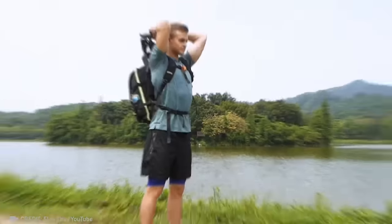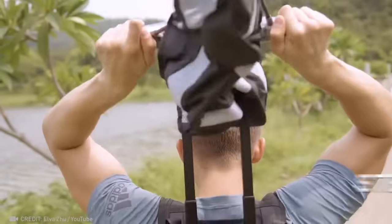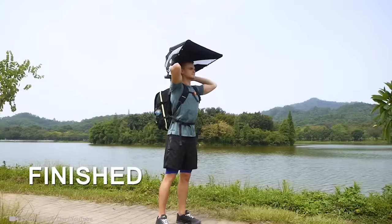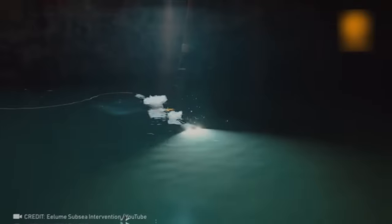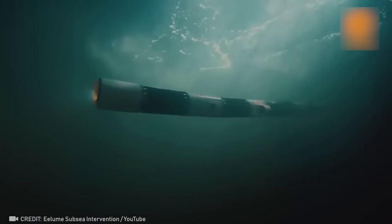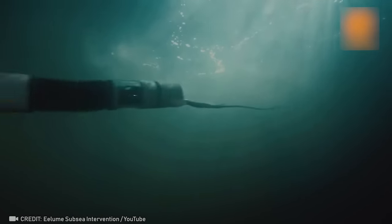Only a true genius could fit an umbrella in a backpack, making it a game-changer for hands-free convenience. Introducing a self-propelled robotic snake that performs 24/7 underwater maintenance.